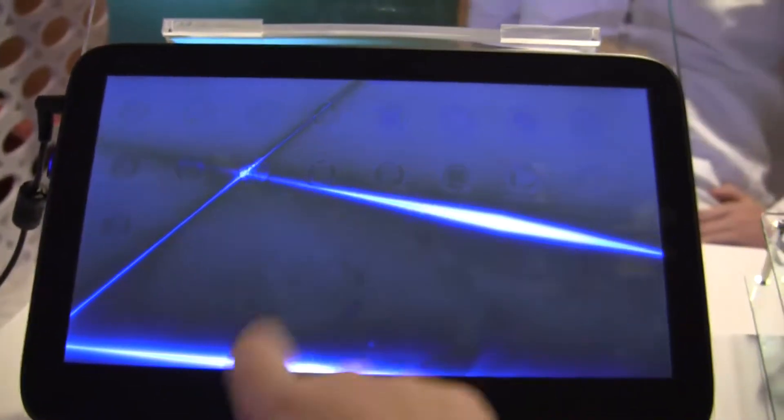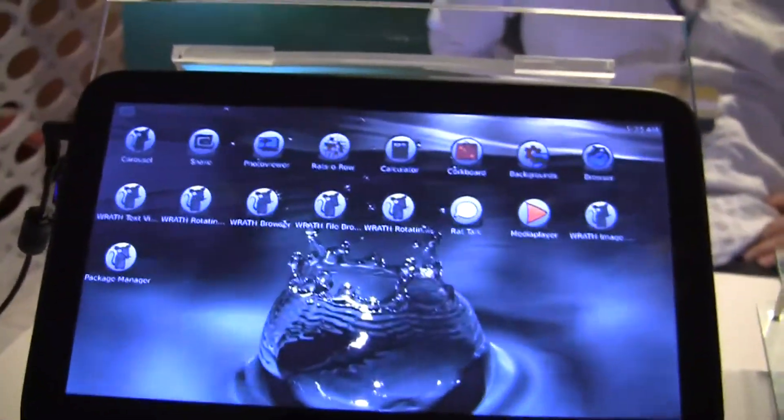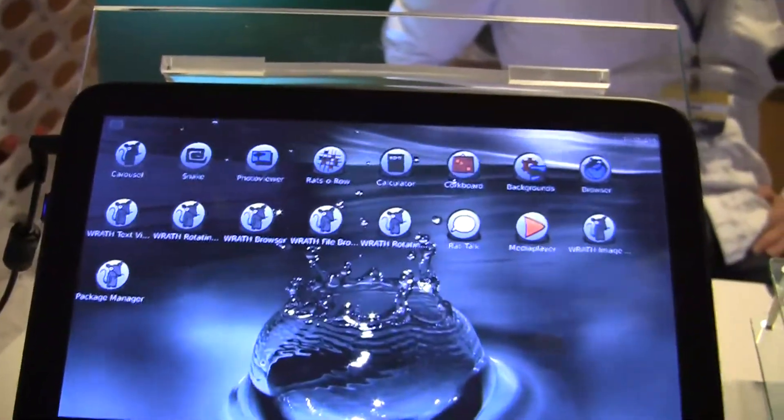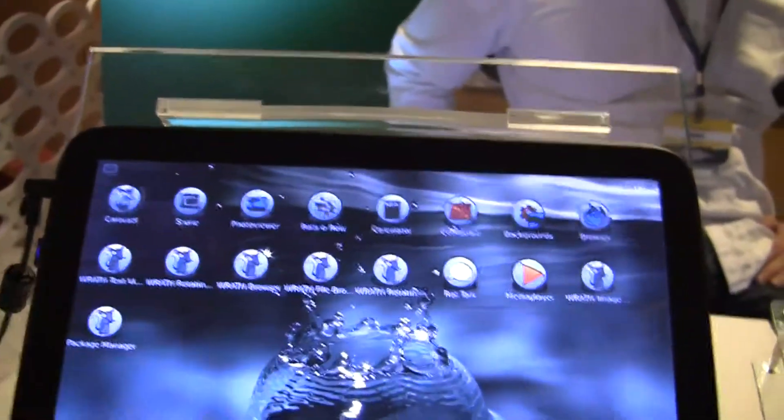So take a look at our neat finds at the MeeGo conference 2011 here in San Francisco. We have this very familiar tablet — this is like the XOPC or the V-Tab — but you can see they've created their own skin. It does kind of remind me of the XOPC UI because of the circles.